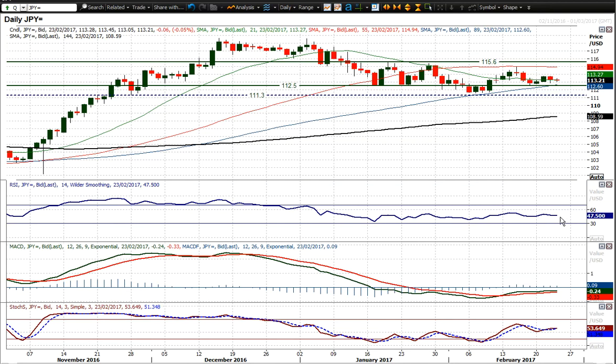Momentum indicators again very neutral. RSI is around the high 40s. MACD lines just creeping back towards neutral. And stochastics very much flat around 50 as well. So it's a neutral configuration really.